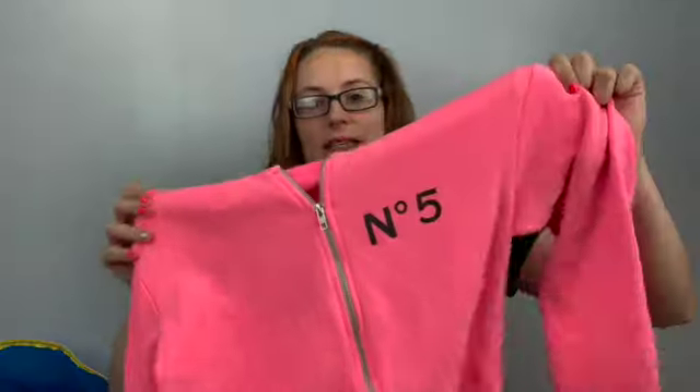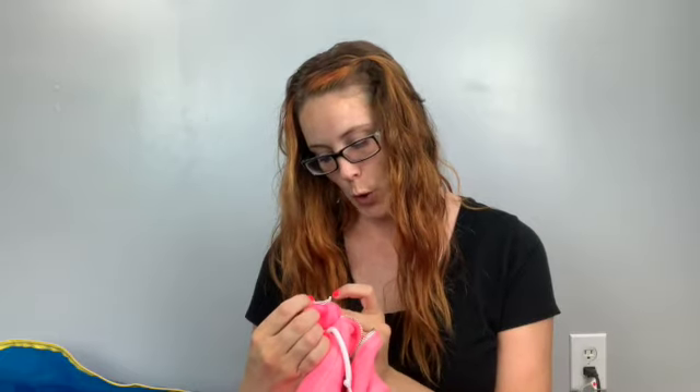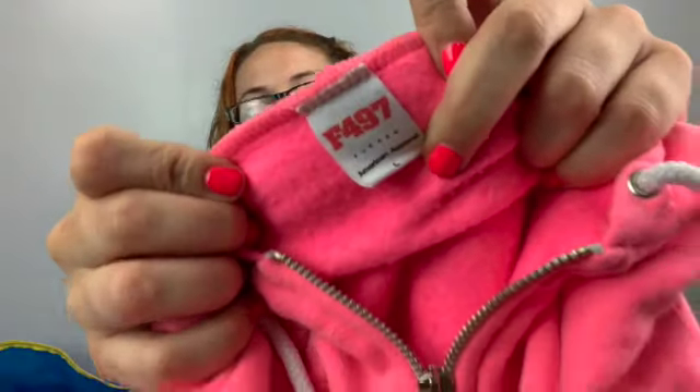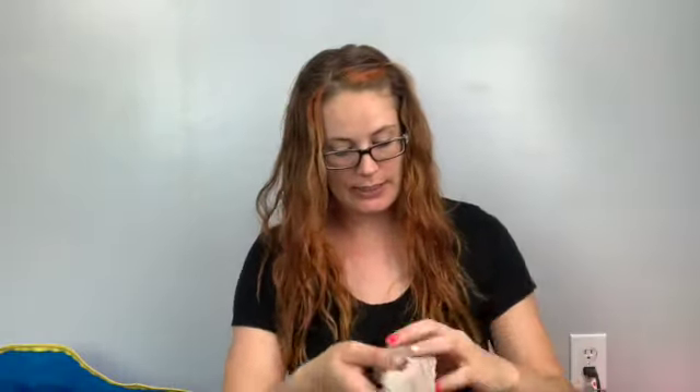This was funny — I think somebody put this back and I just grabbed it. It's got 'Chanel' on the back, obviously fake, and then it says 'Number Five' like the Chanel perfume. It's American Apparel, size large — just a neon pink Chanel Number Five hoodie. I thought it was cute. It'll go fast for cheap, probably, but I liked it.